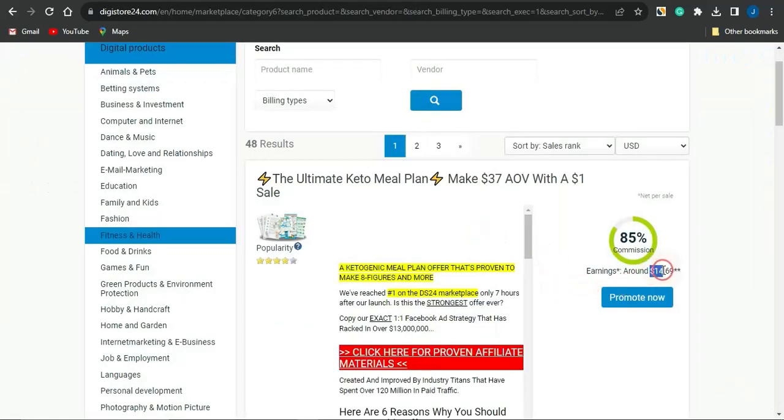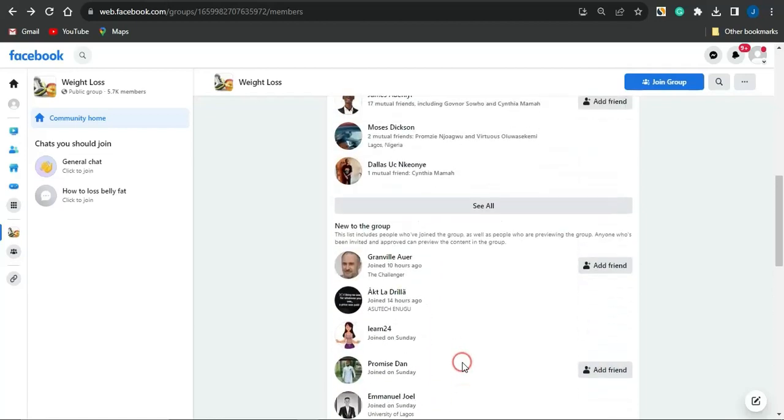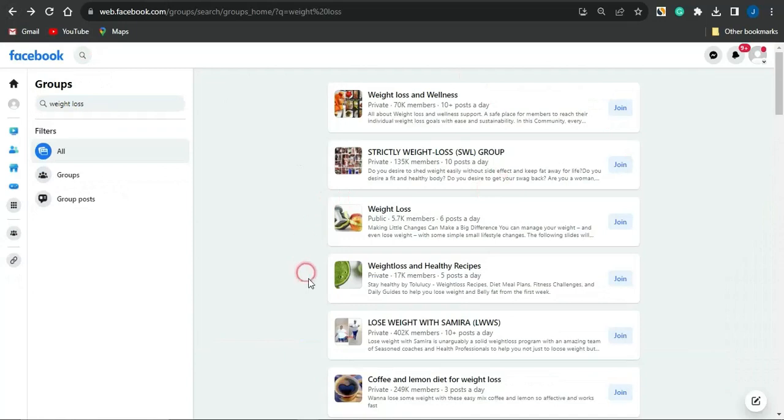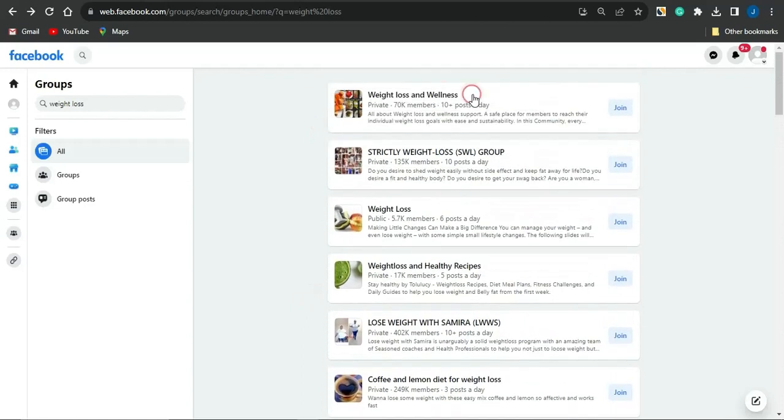Imagine getting four to five people each and every single day to purchase this product — you're actually going to get paid about $50 to $100 each day just by promoting this single product. Go back to Facebook and check out other people who joined the group, sending that same message using exactly the same strategy. Do this for about 10 to 20 people each day — a small percentage will purchase and you'll earn full affiliate commissions. There are also lots of other groups you can use this same strategy with.